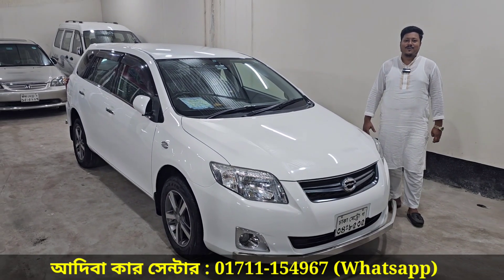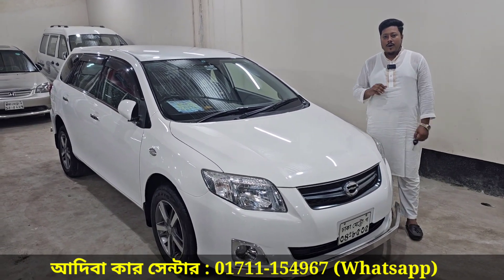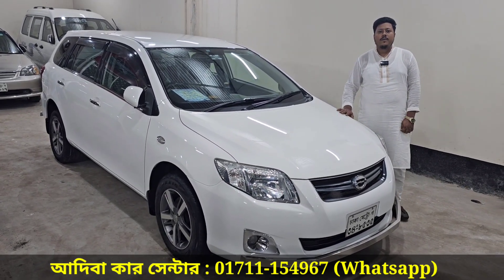Assalamualaikum. How are you? Thank you. You are amazing. I am Madhpur. Shohid Bhuddiji. You are also a great car. You are amazing. Can you look at the beautiful car?